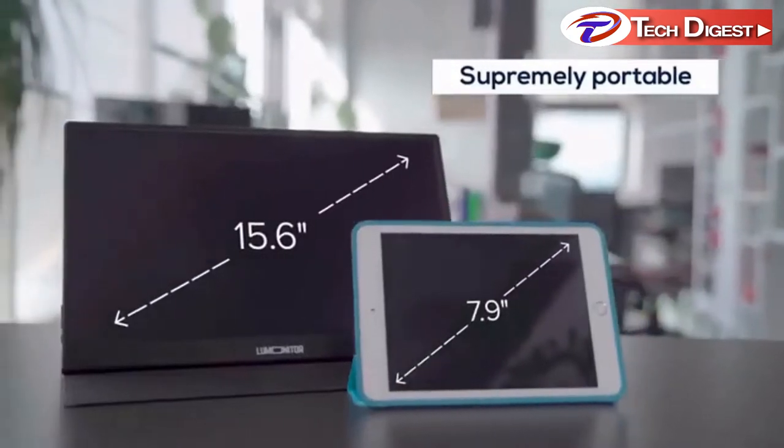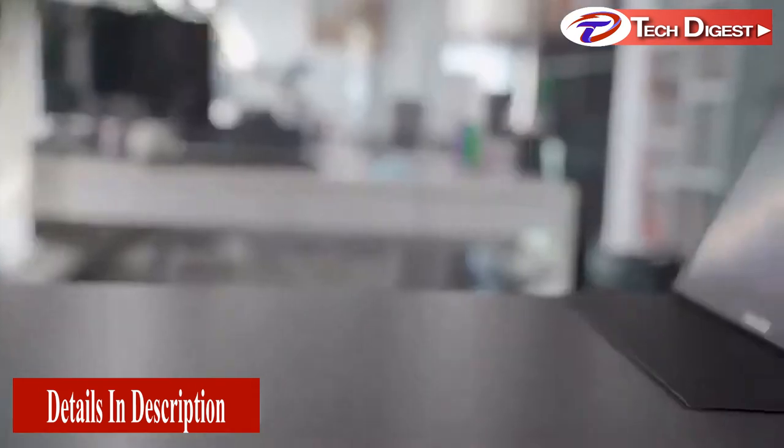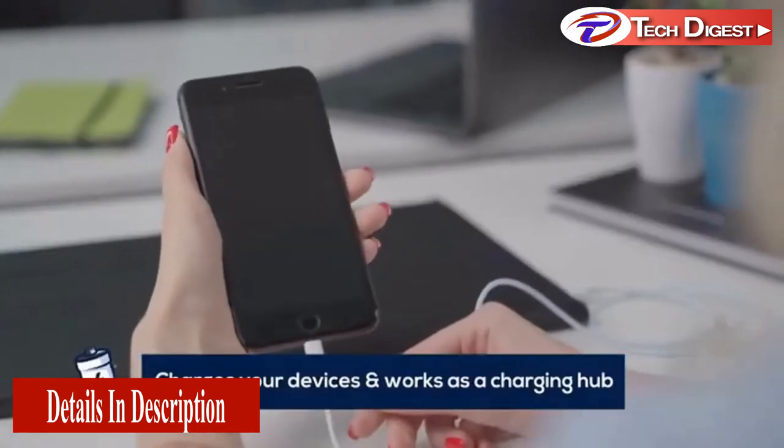Supremely portable, LooMonitor is as thin and light as a tablet. Thanks to its host of ports, you can leave your adapters, dongles, chargers, and cables behind. LooMonitor will even charge your devices.